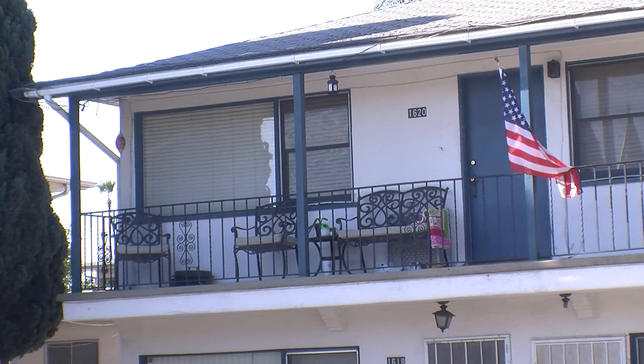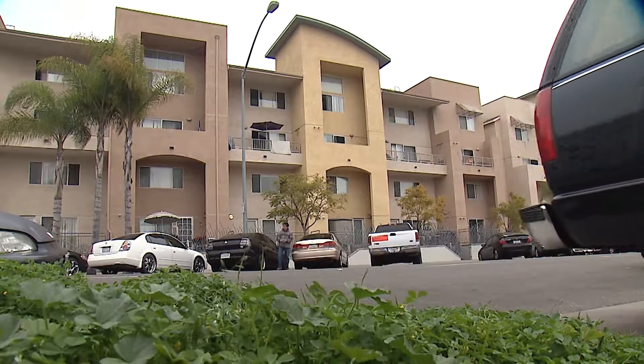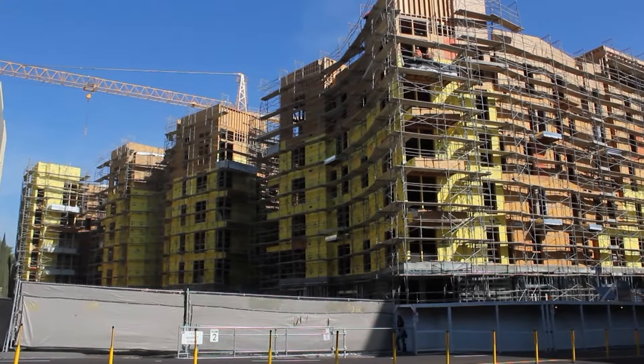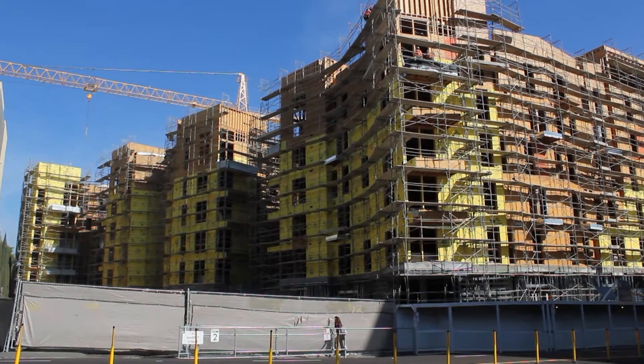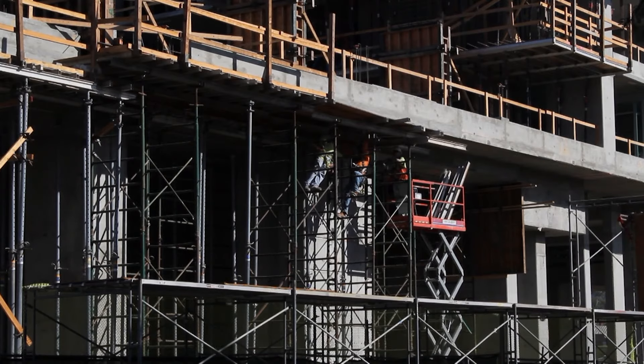Here's the catch. In most of the United States, single-stair buildings cannot be taller than three stories. That makes them less attractive for home builders. They're incentivized to design apartments like hotels, with two staircases on opposite sides of the building connected by a long hallway.